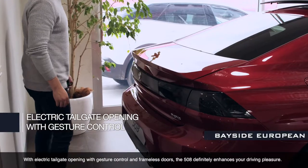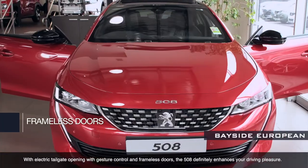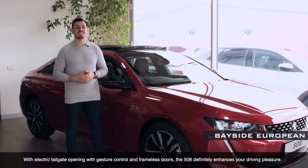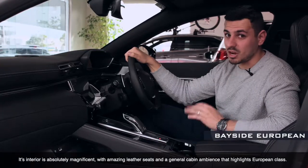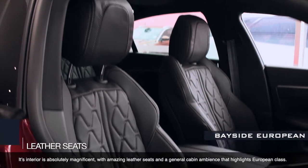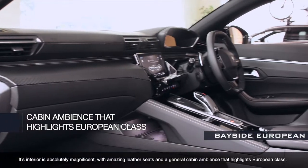With electric tailgate opening, gesture control and frameless doors, the 508 definitely enhances your driving pleasure. Its interior is absolutely magnificent with amazing leather seats and a general cabin ambience that highlights European class.